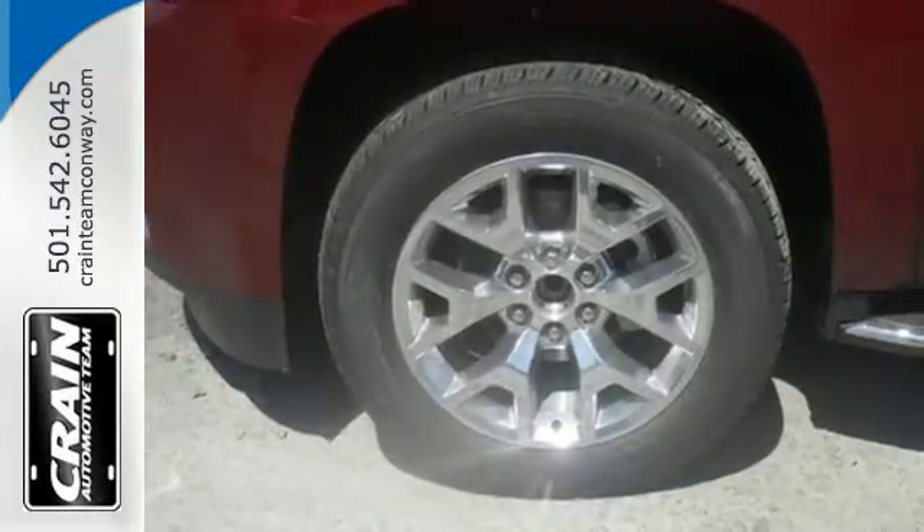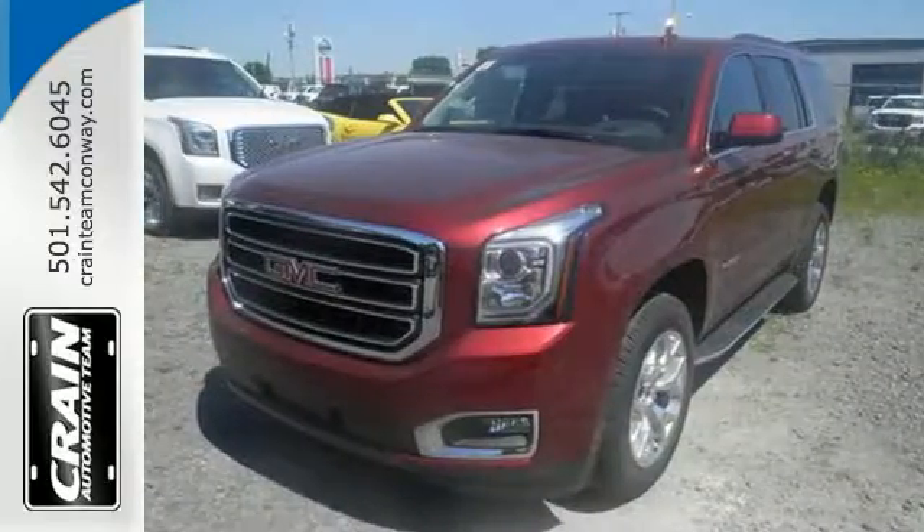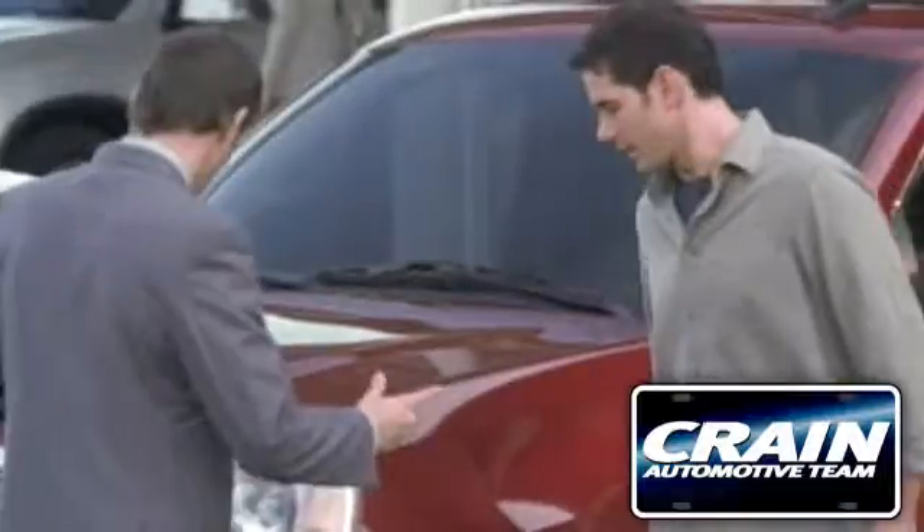When more is needed, the Yukon is up to the task. Make this one yours today. Visit us anytime at craneteam.com.